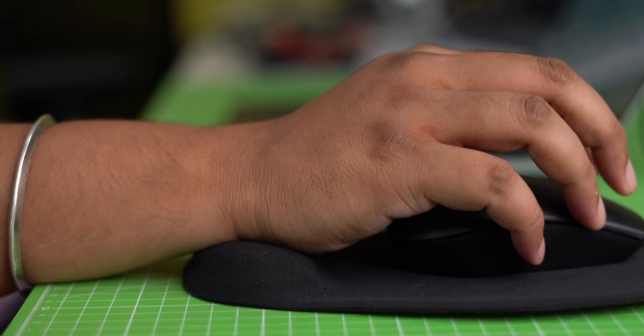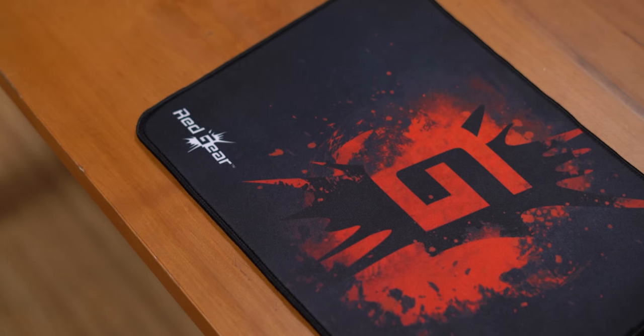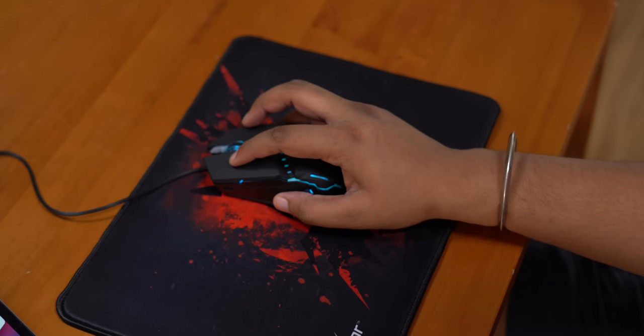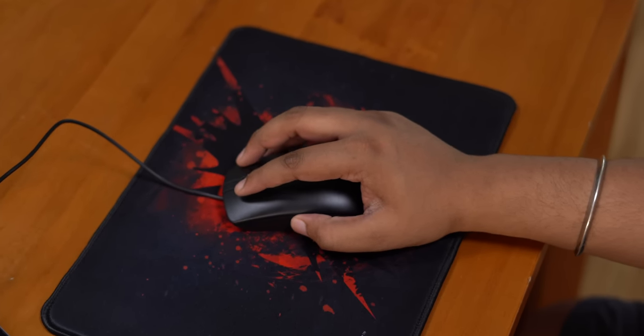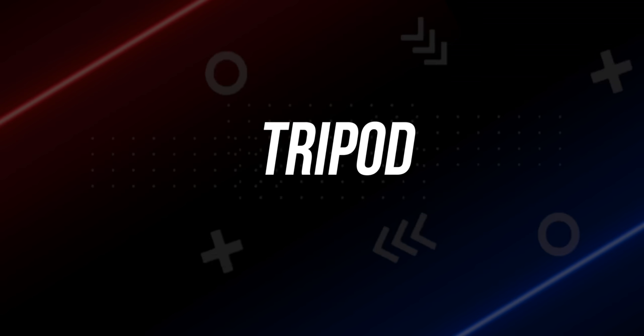If you don't want the gel mouse pad with wrist rest, you can also get this super cool gaming mouse pad which also costs 249 rupees. It's way bigger, way smoother and more responsive, looks cool, and I've tried it with both gaming and non-gaming mice — it works well with both. This is actually very useful.